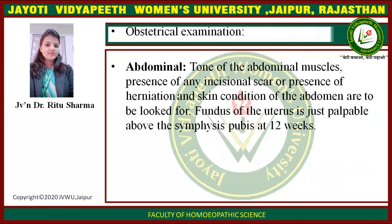Obstetrical examination — Abdominal: the tone of abdominal muscles, presence of any incisional scar or herniation, and skin condition of the abdomen are noted. The fundus of the uterus is just palpable above the symphysis pubis at 12 weeks.